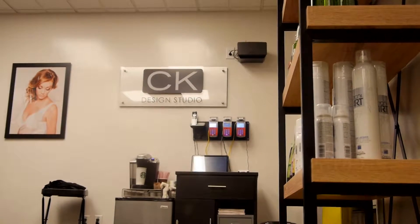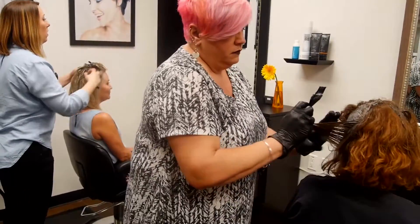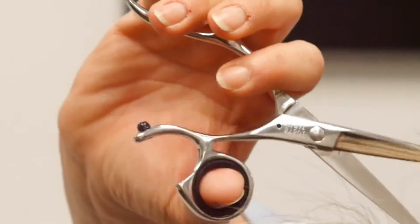CK Design Studio is a small studio style hair salon located in East Cobb. We were three friends who came together who just wanted to create a great space for our clients to come and feel comfortable. We're certified balayage artists through the L'Oreal Professionnel program and at the end of the day we love what we do and we care about how our clients look and feel.